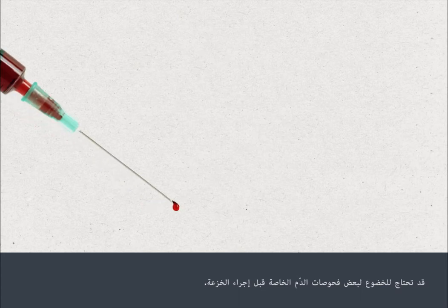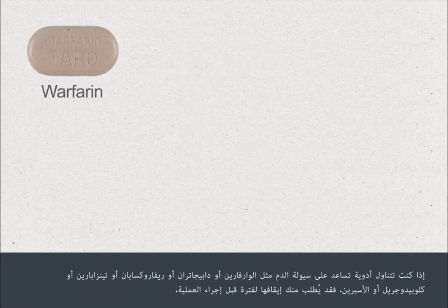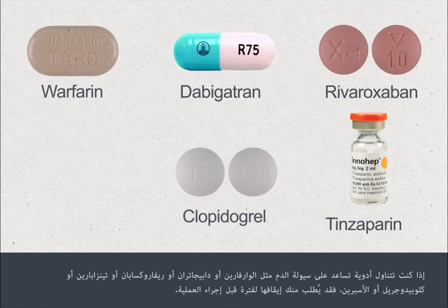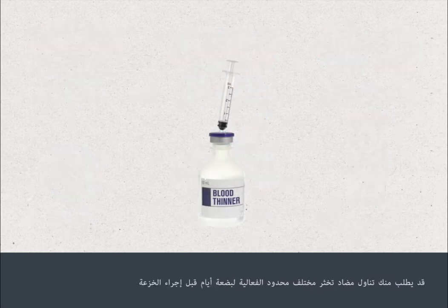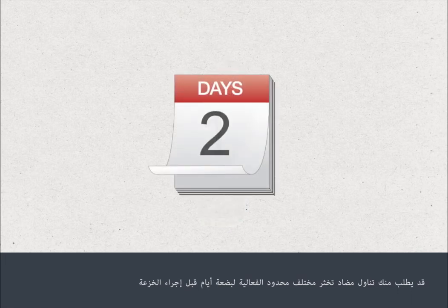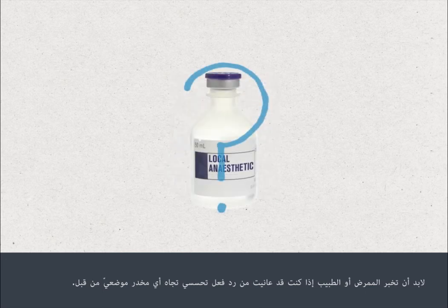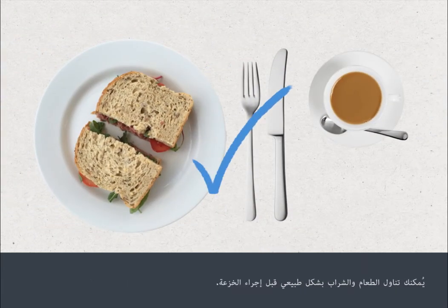You may need some special blood tests before the biopsy is done. If you're taking blood thinning medications such as warfarin, dabigatran, rivaroxaban, tinzaparin, clopidogrel or aspirin, you may be asked to stop this for a period before your procedure. Please check with the team who are going to perform your lymph node biopsy. You may be asked to change to a different short-acting blood thinner for a few days before the biopsy. You must tell your nurse or doctor if you've previously had an allergic reaction to any local anaesthetics. You can eat and drink normally before your biopsy procedure.